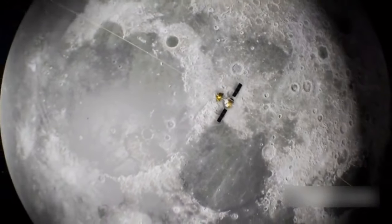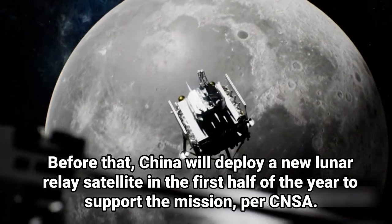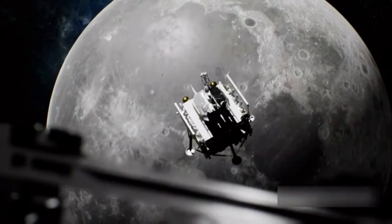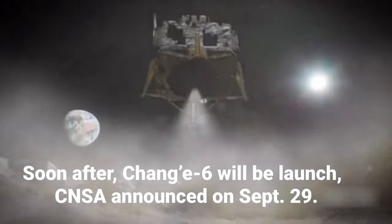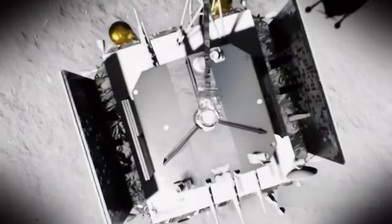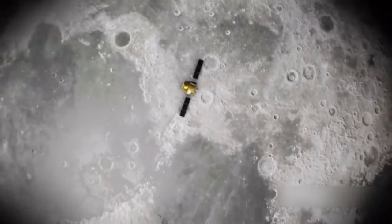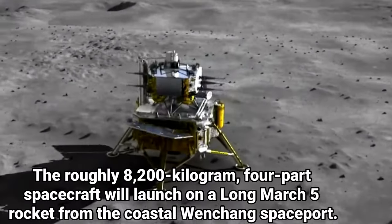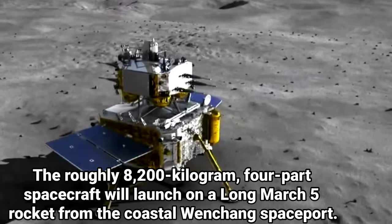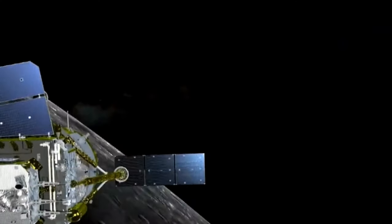China will launch its Chang'e 6 lunar sample return mission next year in an attempt at a first-ever collection of lunar samples from the far side of the moon. Chang'e 6 will launch following the deployment of a new lunar relay satellite in the first half of the year to support the mission, CNSA said. The roughly 8,200 kg four-part spacecraft will launch on a Long March 5 rocket from the coastal Wenchang spaceport, setting out on a near two-month odyssey to deliver scientifically valuable lunar samples to Earth.